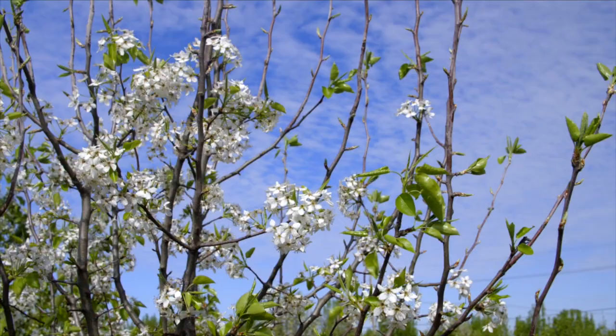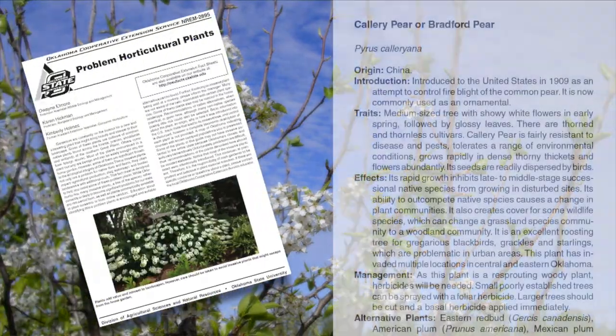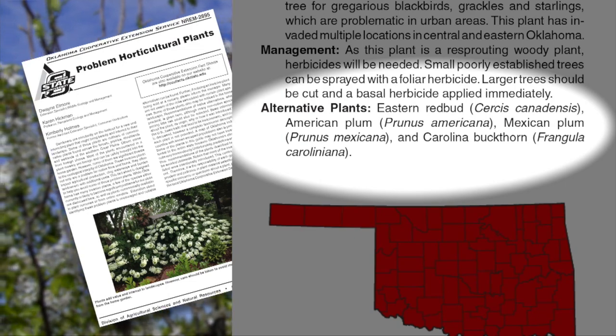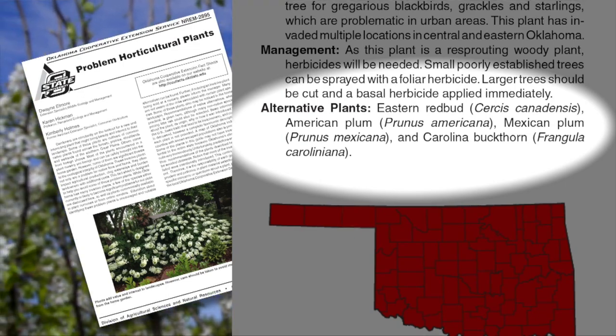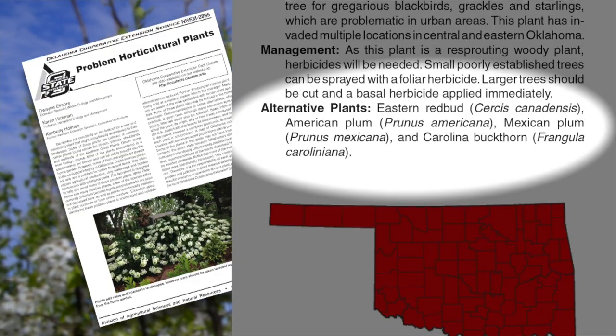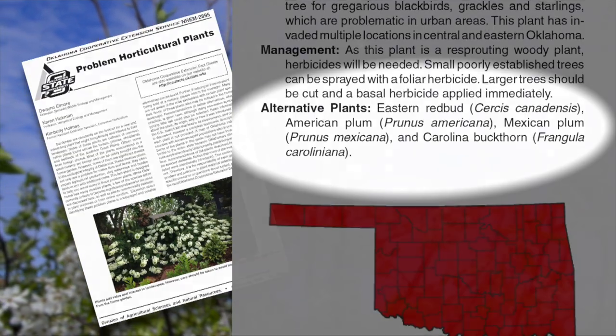So how can we manage that a little bit differently? Is there a different plant we should use in our home landscape? Yeah, absolutely. We have an OSU fact sheet that talks about control of Bradford pears, but it also gives you alternatives — things like redbud, Mexican plum, American plum. These are all good native alternatives that are not invasive and also don't generally have such a bird problem.